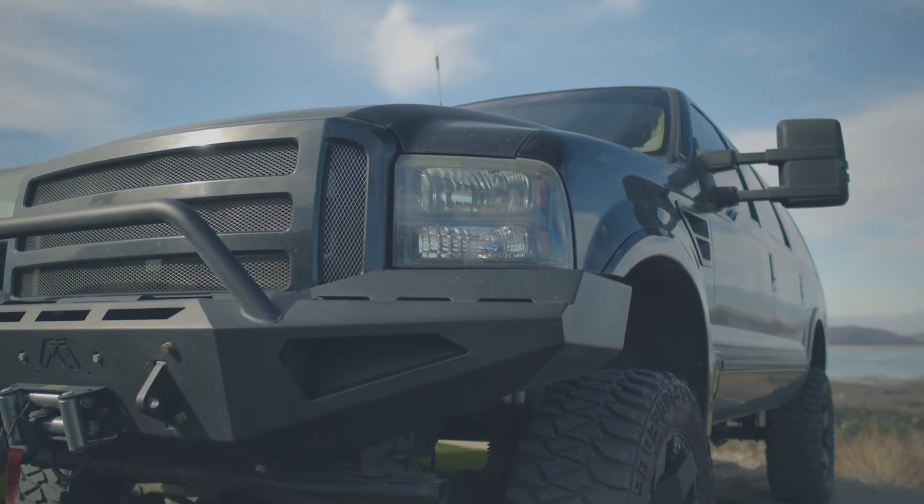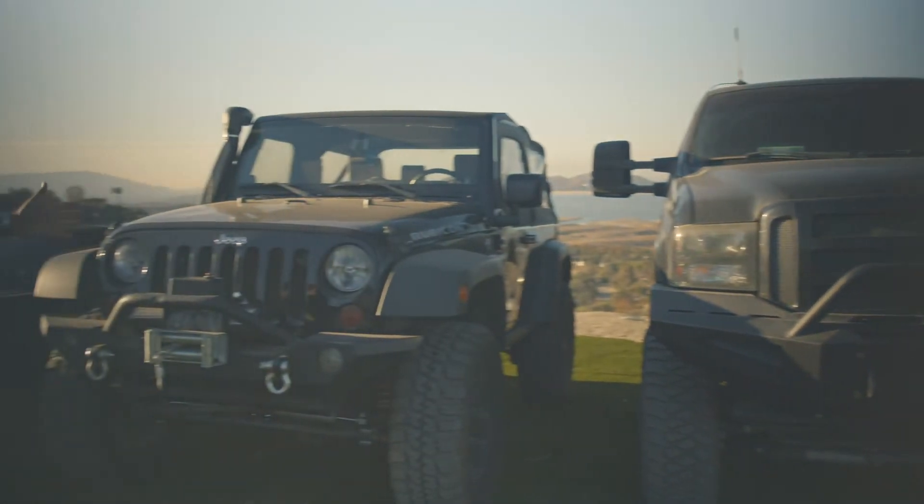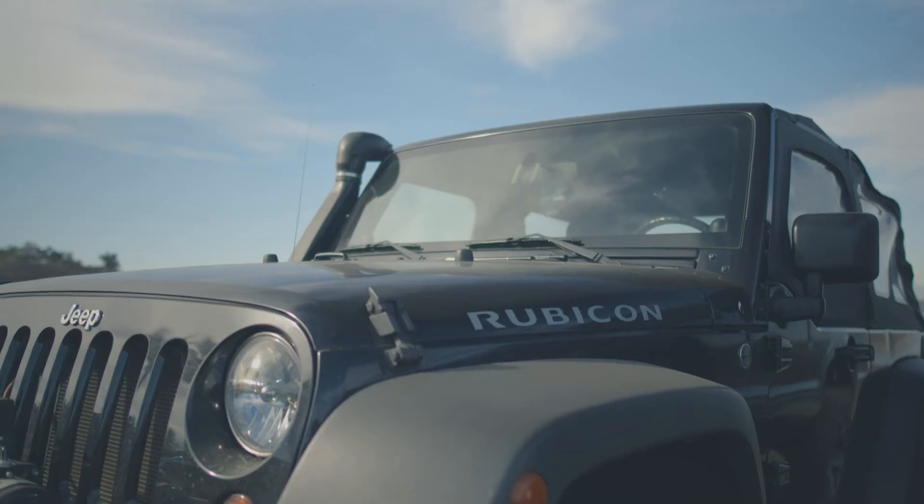First but not least, we have what I like to call the beast — it's a 2005 Ford Excursion. It does have a built motor and it's got tons and tons of torque. We also have here my 2009 Jeep Rubicon.